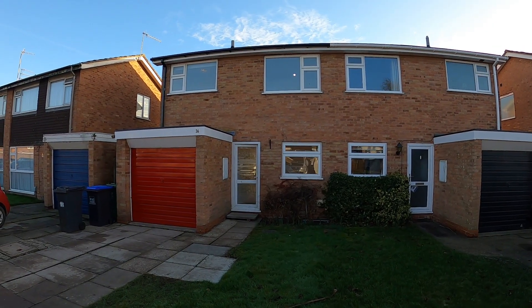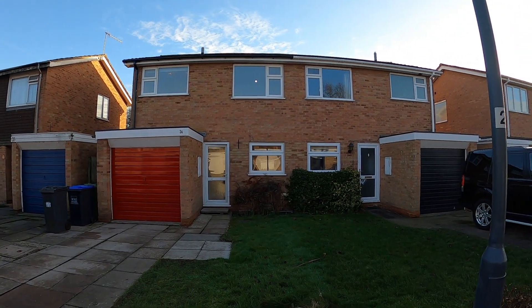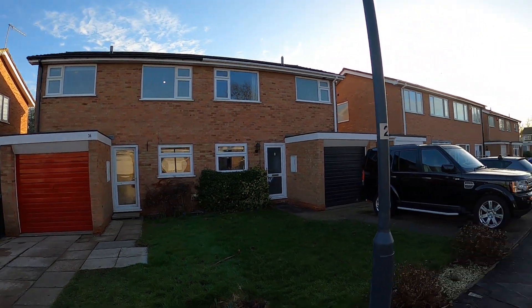Thank you for joining me at Kettlewell Close. We have a three-bedroom semi that's been redecorated and refurbished and is now available for rental.